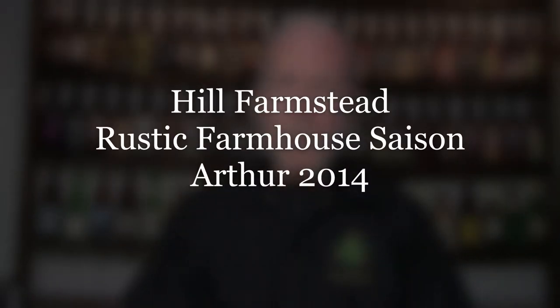Hello and welcome back to another edition of A Glass from the Past. Today I am tasting something from Hill Farmstead. This is called Arthur and it is named after a family member from a previous generation. By the way, this is from 2014, so now going on seven years-ish.